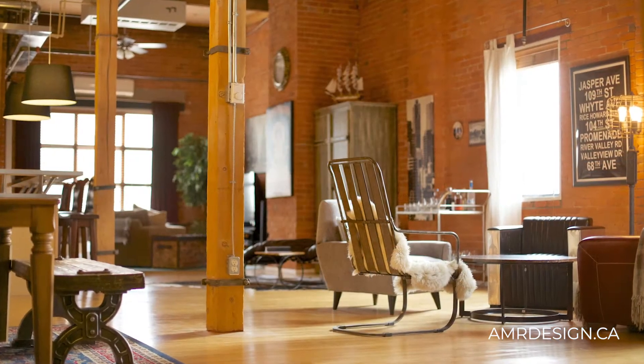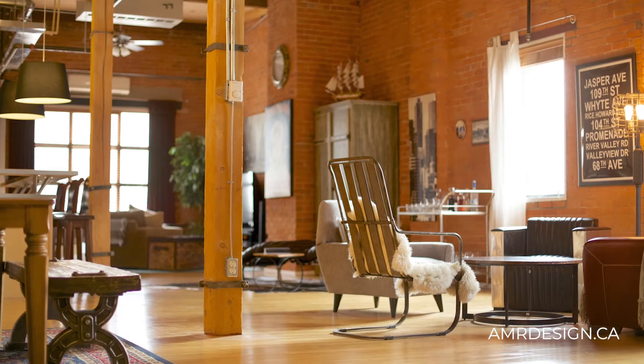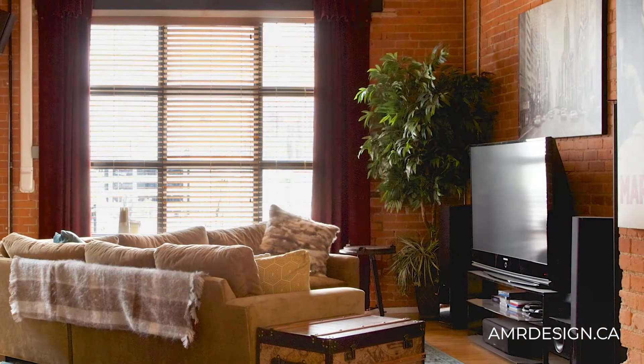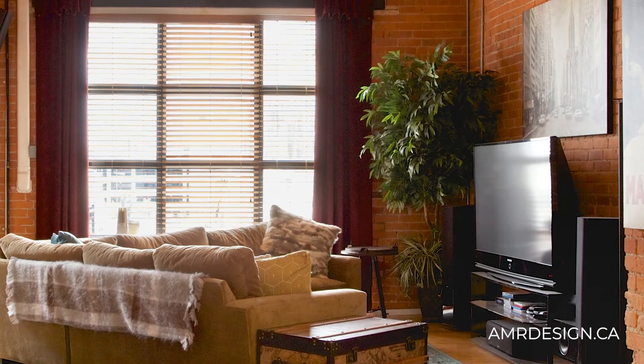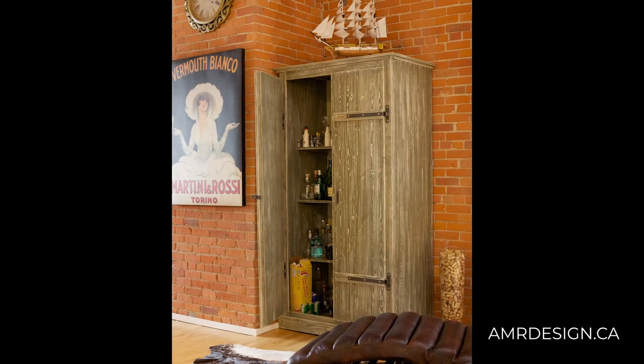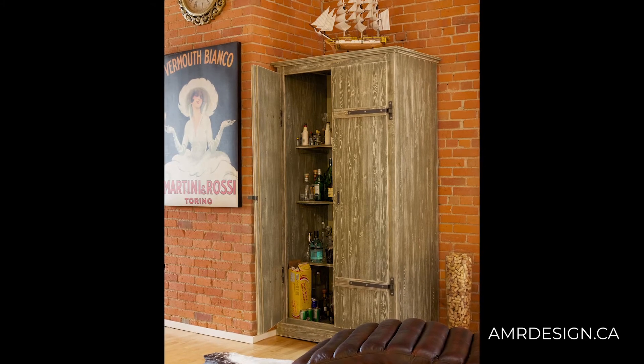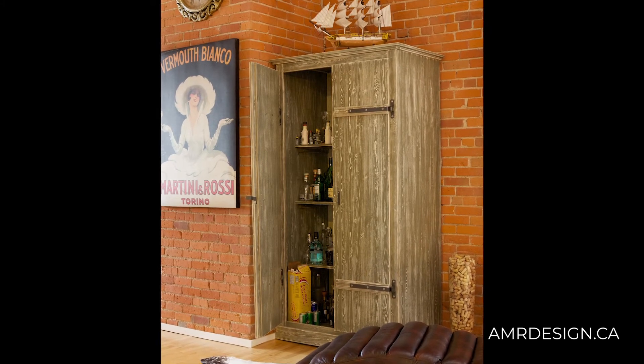We did up a furniture plan for them, bringing in multiple zones within the open concept. We started with the media center at the back, and one of his key requirements was lots of storage for his liquor collection and being able to access that liquor for entertaining on a regular basis.